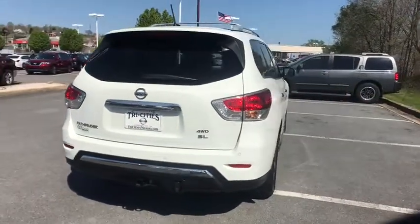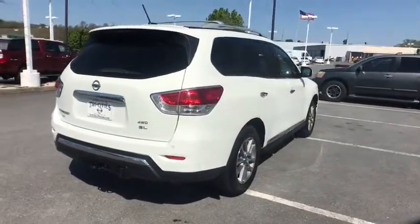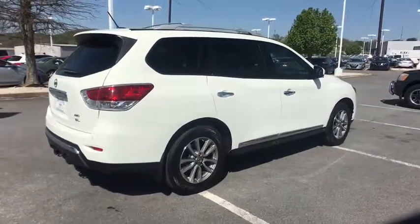This vehicle has less than 40,000 miles. Here are some of this vehicle's great options: power passenger seats,